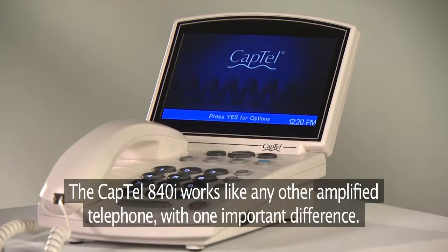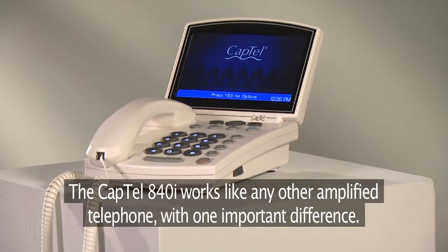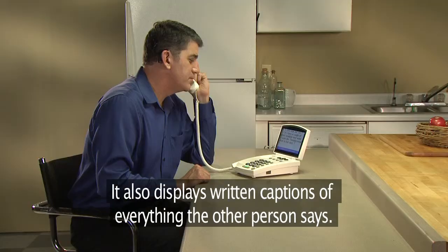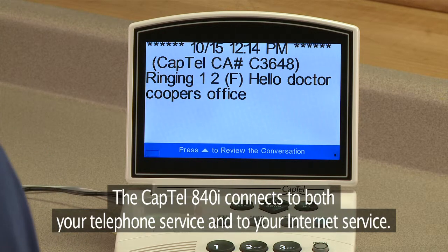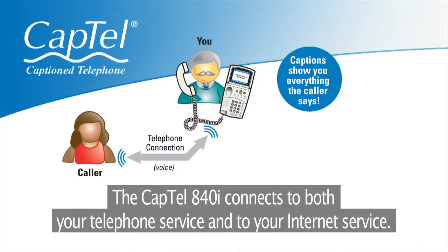The CapTel 840i works like any other amplified telephone, with one important difference. It also displays written captions of everything the other person says. You can hear the caller and read the captions. The CapTel 840i connects to both your telephone service and to your Internet service.